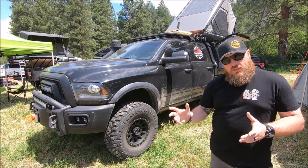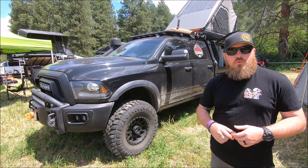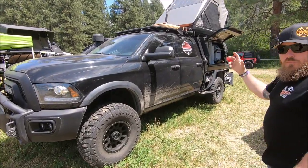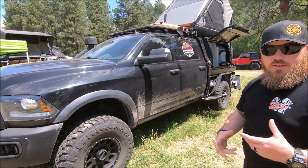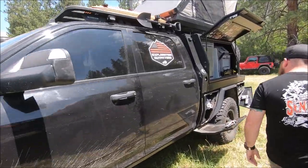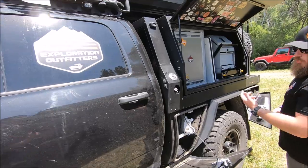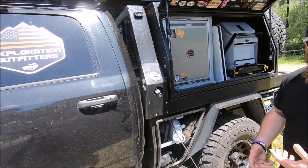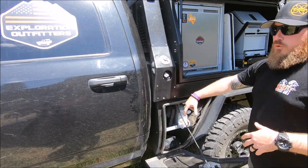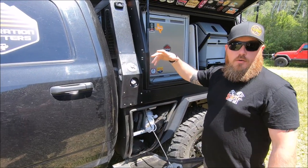Full custom interior with some really cool upgrades that we've done. And then probably what steals the show is the flatbed and canopy system from Patriot Campers. What we would call a flatbed, they call a tray — the tray is the lower portion and then the box, the canopy, is a separate component.